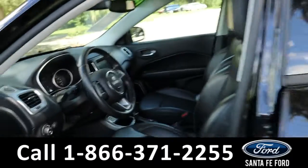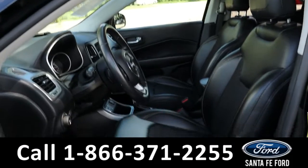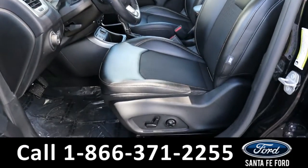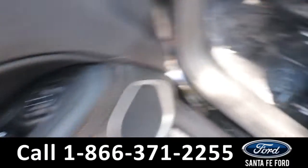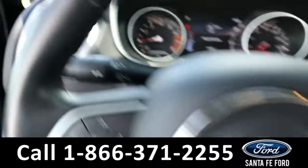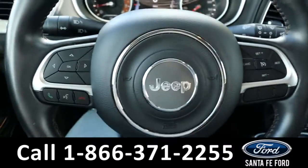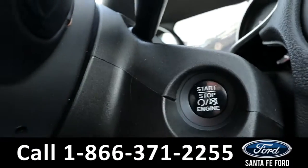Taking a look at the inside, it has a black interior with vinyl and cloth seats, powered windows, mirrors, locks, and driver's seat. The steering wheel has cruise, radio, and phone call controls, and it is push start and stop.